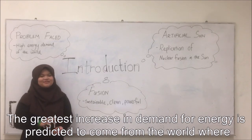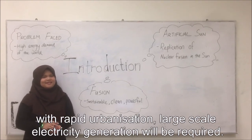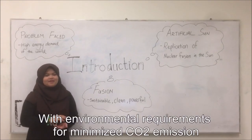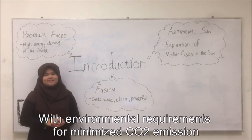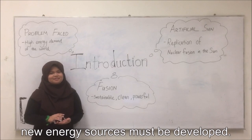The greatest increase in demand for energy is expected to come from the world, with rapid urbanization requiring large-scale electricity generation. With environmental requirements to minimize CO2 emissions and the need to invest in acceptable energy, new energy sources must be developed.